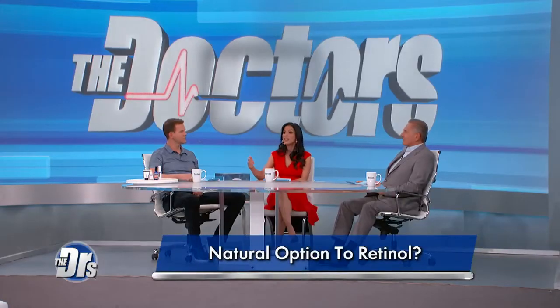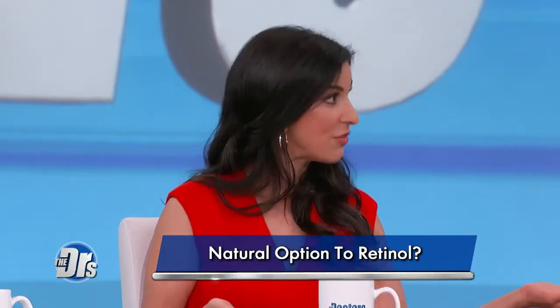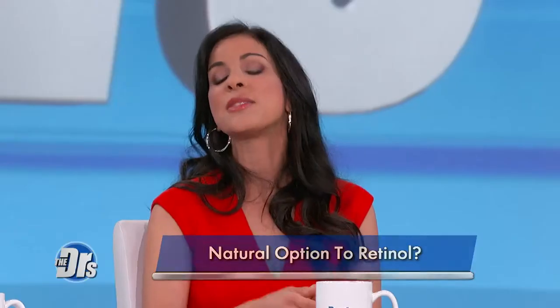Even though structurally it's quite different, functionally it acts on the same receptors as retinol. We know that it stimulates collagen, it helps with lines and wrinkles, and hyperpigmentation. It kind of helps stimulate that same cell turnover that dermatologists always rave about with retinol, but the difference is it's much less irritating — you don't get the peeling, dryness, and redness that you get from retinol.